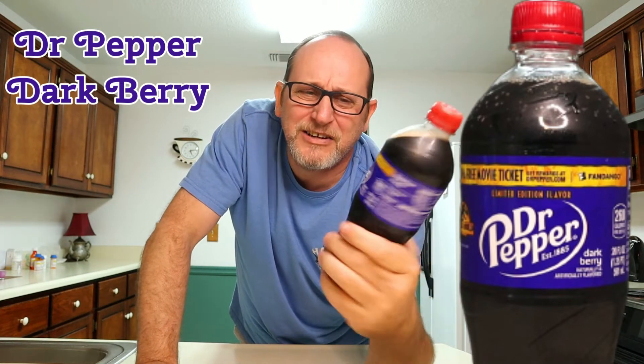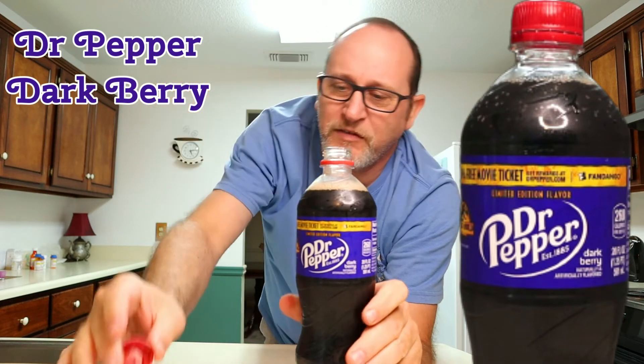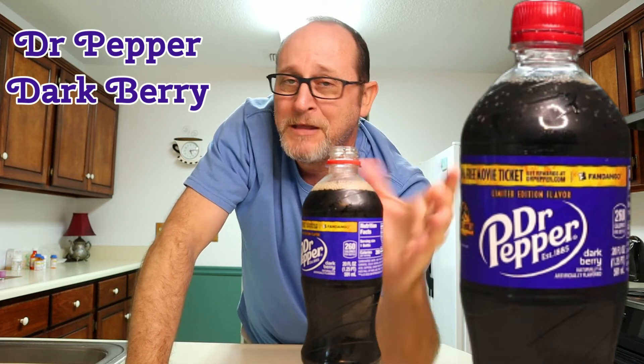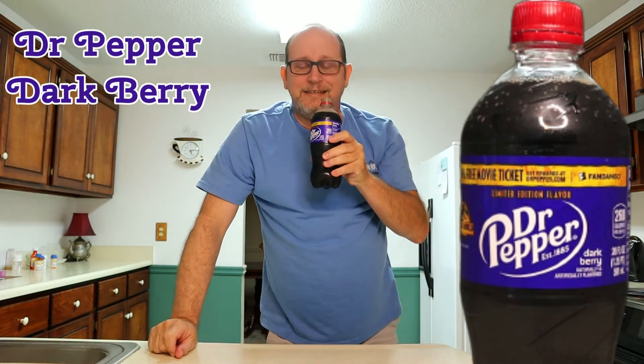This is the limited edition Dr. Pepper Dark Berry. Let's give it a taste, because that's all you can do with sodas — taste them, see if they're tasty. The original has 23 flavors that make up the Dr. Pepper, so we're adding one more flavor, Dark Berry, to make it 24. Let's see how tasty it is.